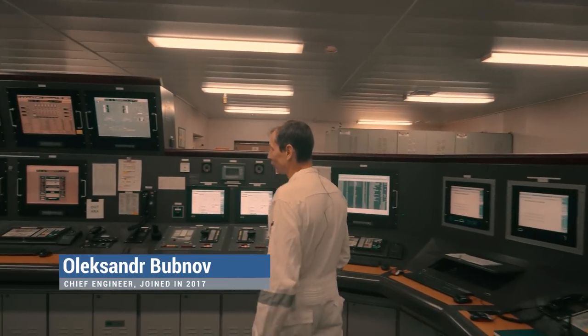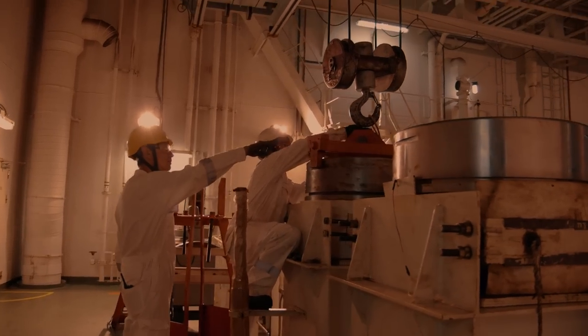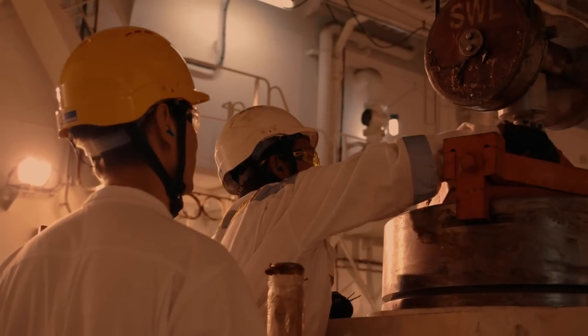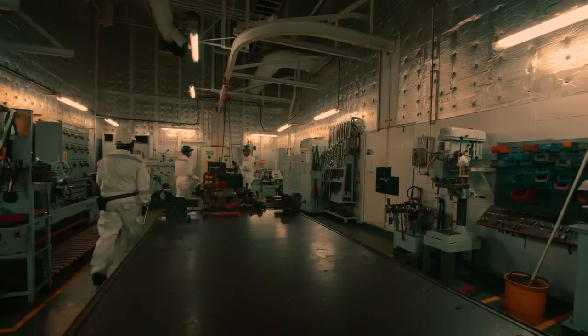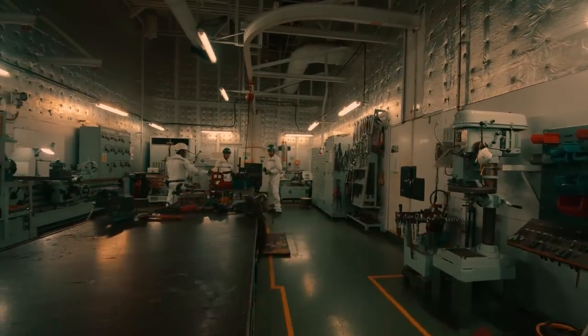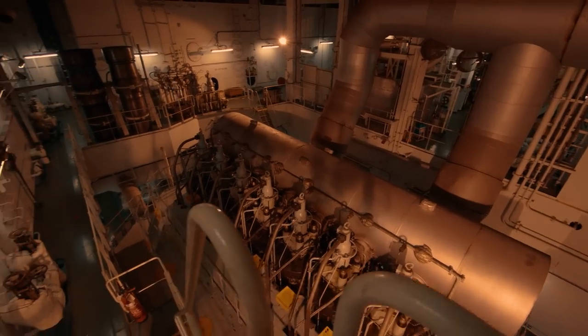That is the engine control room where we control all our processes — everything going on in all machineries, diesel generators and cargo equipment. The engine is the heart of the ship; it provides the ship with energy and all resources required for the safe operation of the ship. The engine room is huge — we have double engines and all equipment is doubled.